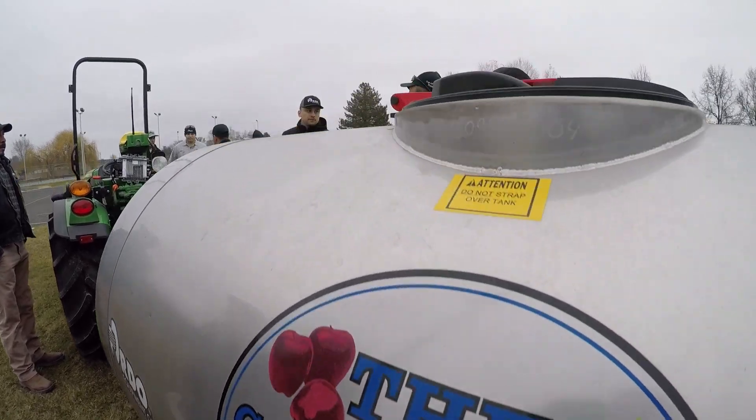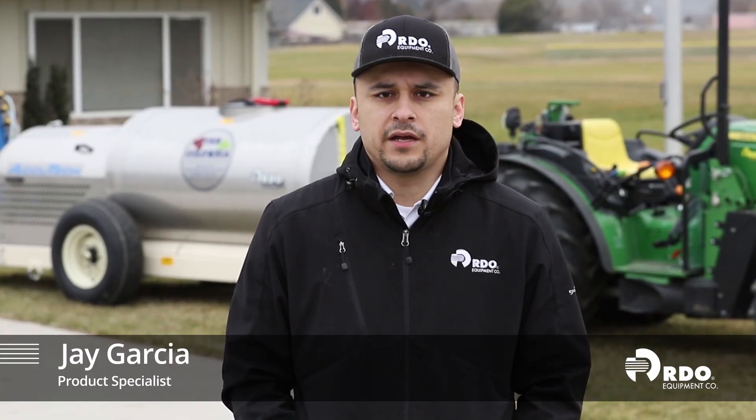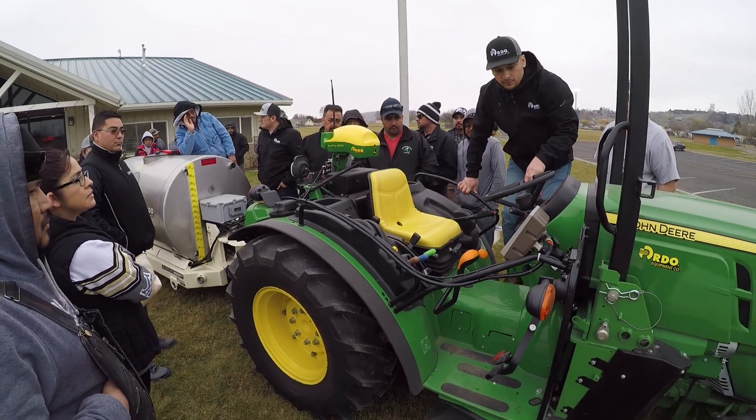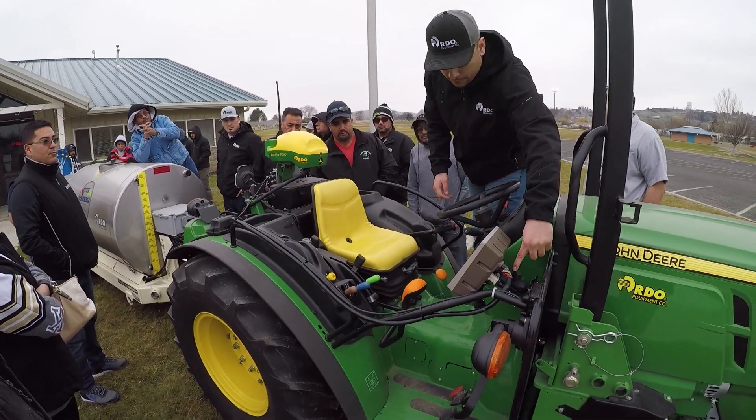Labor is another one up there on the top five of operation costs. We do offer operator training and we have six product specialists here in the northwest to help out, train your operators, and we're always on call — there's always a guy 24/7 to help out.